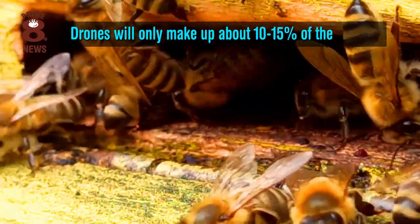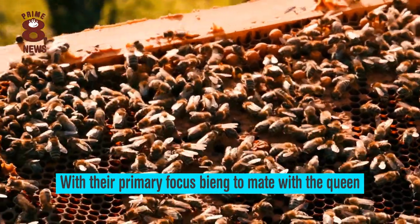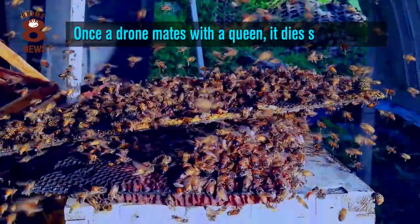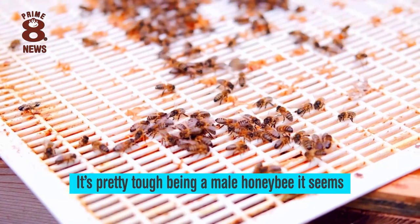Drones will only make up 10 to 15% of the colony, with their primary focus being to mate with the queen. Drones compete with one another during the mating flight and once a drone mates with a queen, it dies shortly after. So it's pretty tough being a male honey bee it seems.